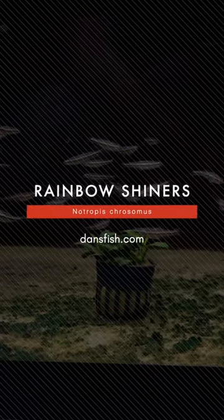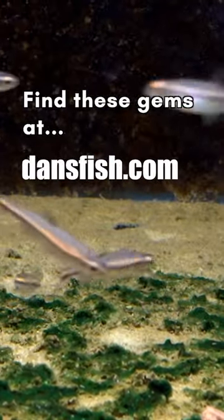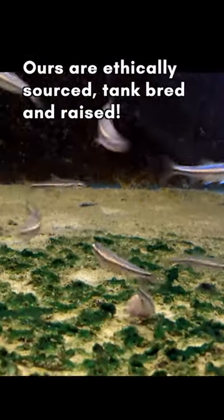I'm excited about this fish. This is easily the best batch of rainbow shiners we've ever had. They're fat, they're plump, they're active. They're starting to color in already, which is awesome.